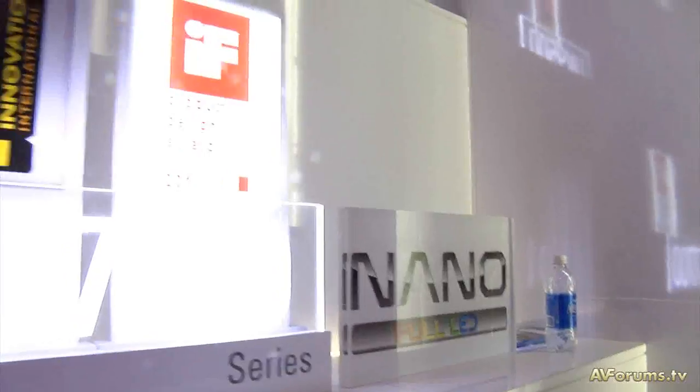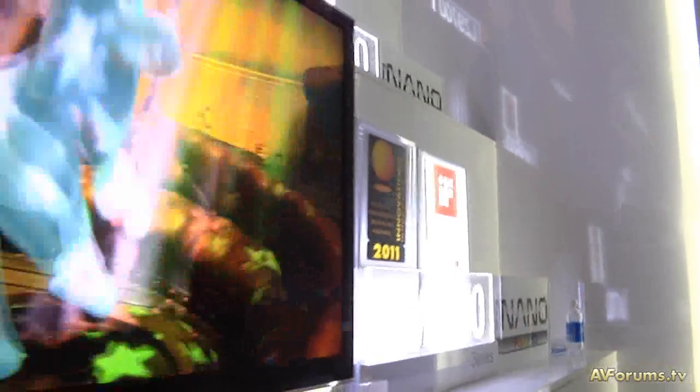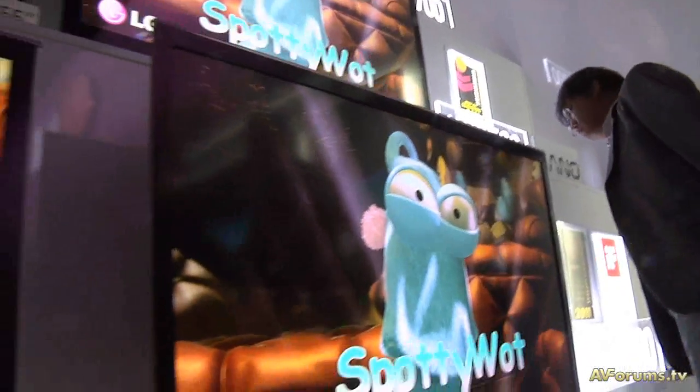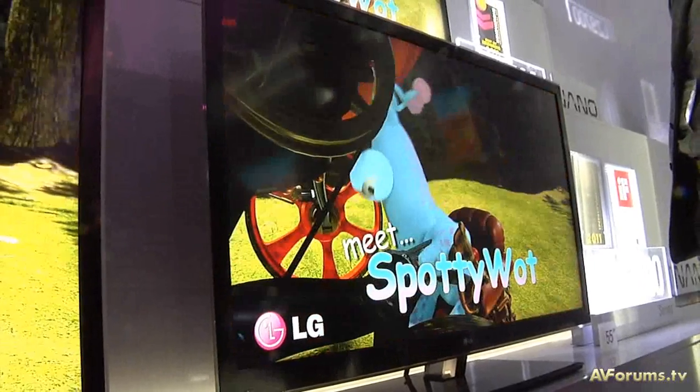LG still sees a huge future for full LED Nano, with those two series launching in 2011 around April. The Nano technology is essentially a film situated between the LED backlights and the panel itself, with localized dimming built in. With 1,200 LED lights and a film between them and the panel, the film allows more brightness to come through. Created by LG Display, this full LED Nano technology means you can fit more LED lights in while still achieving a super slim design.